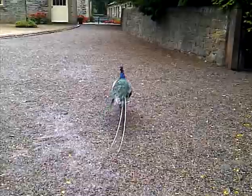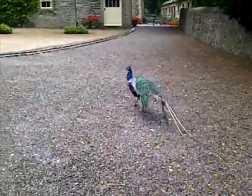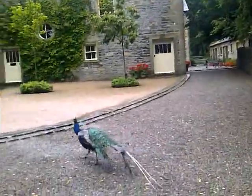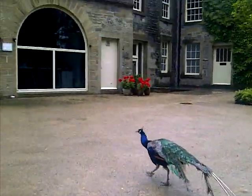We're going to follow the peacock. This is in the mating season now — he's looking for someone to love. Just following the peacock.